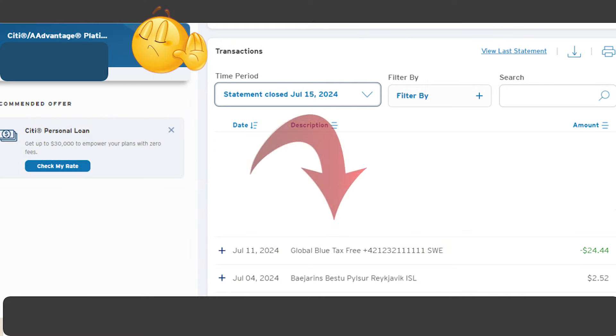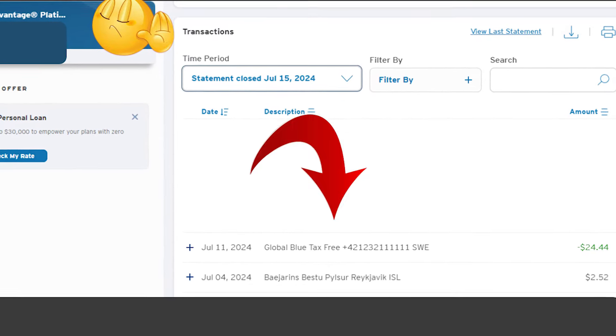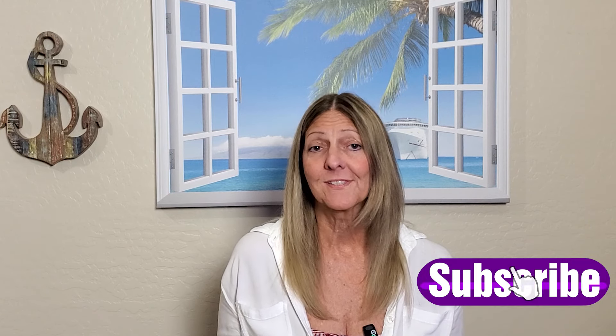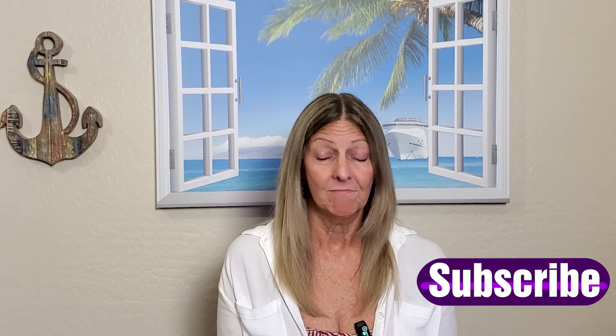Our cruise ended on July 4th and I received my sales tax refund on July 11th. It wasn't as much as I thought, but I wasn't sure what to expect — the amounts were in Norwegian kronas versus US dollars, which was a little confusing. I ended up getting about $24 and some change back, so every little bit helps and I was happy with that.